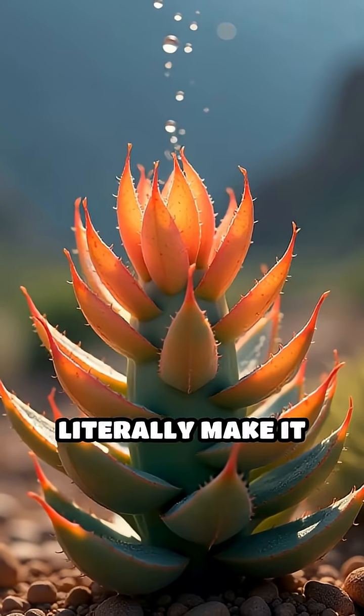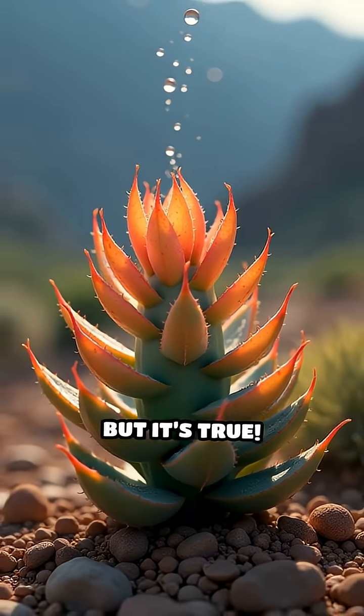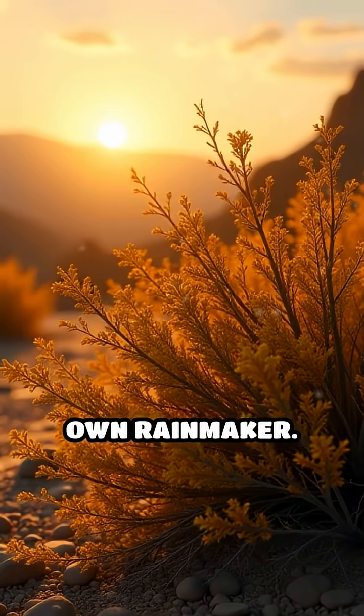What if I told you some desert plants can literally make it rain? Sounds impossible, right? But it's true. Meet the creosote bush, nature's own rainmaker.